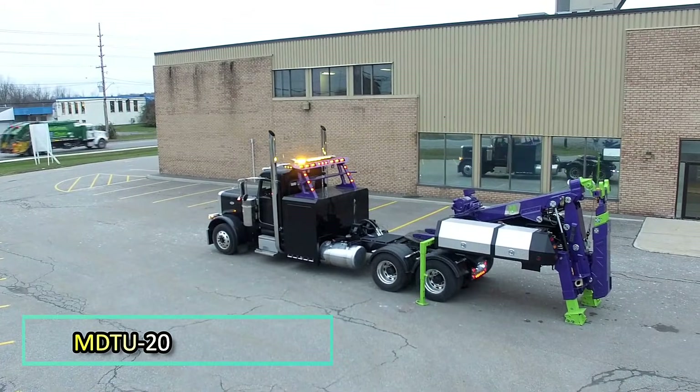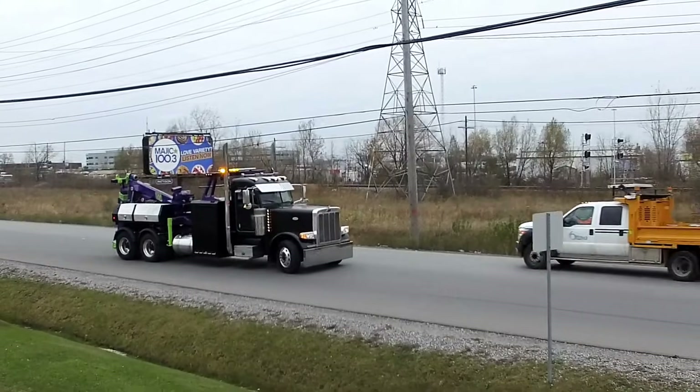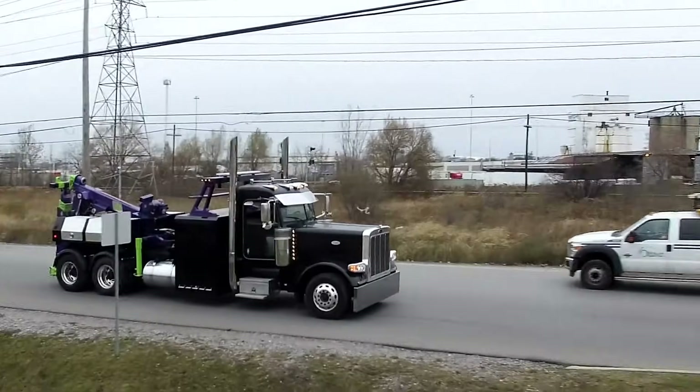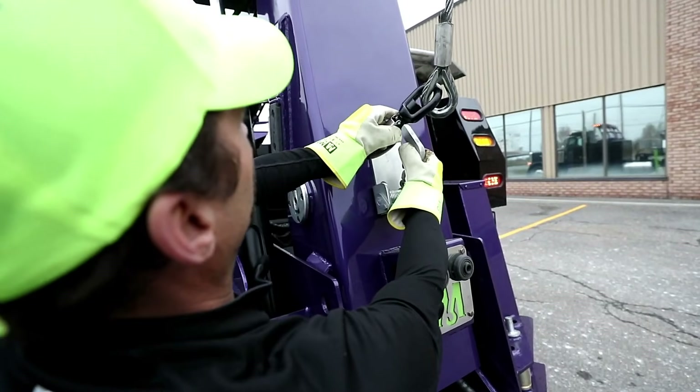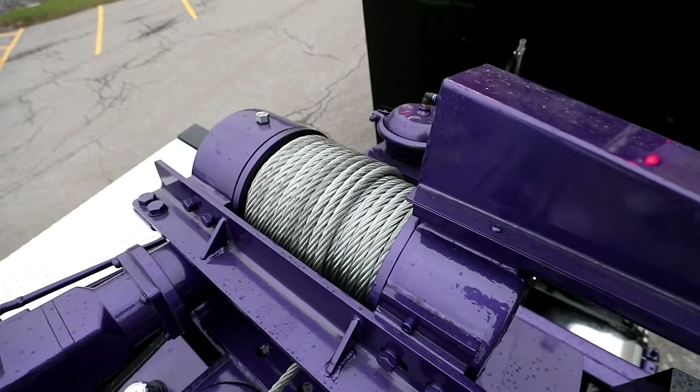The MDT U20 handles towing and recovery tasks with absolute precision. This powerful truck is equipped with an impressive arsenal that allows it to take on the most demanding jobs. For example, the MDT U20 comes with a worm gear winch capable of pulling 8 tons.